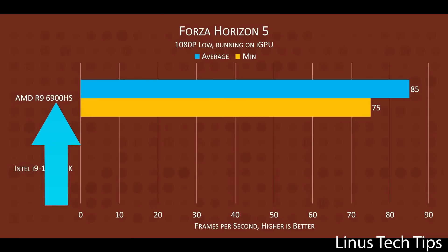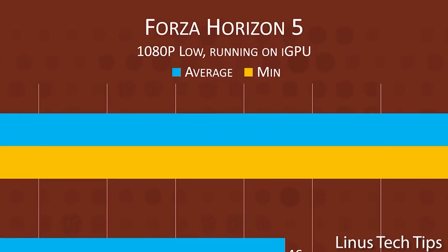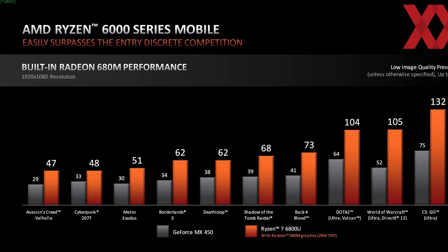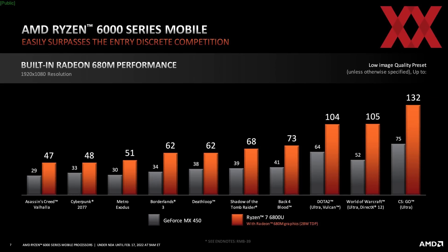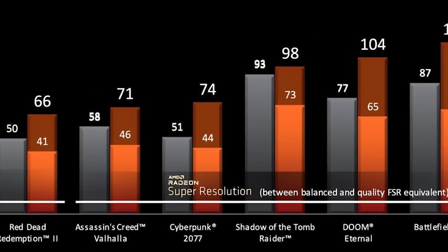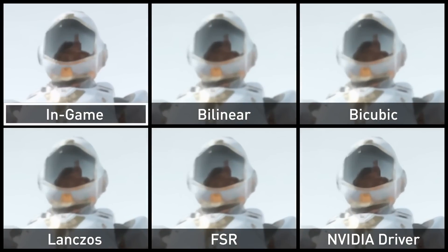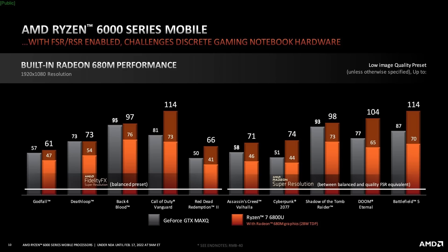In the 6900HS, AMD's iGPU got nearly double the performance when compared to Intel's 12900HK in Forza Horizon 5. But the crushing doesn't stop there. According to AMD, their 680M in the 28W 6800U, which is an ultra-low power part, actually beats Nvidia's MX450. And even better than that, with FSR enabled, it can beat Nvidia's 1650 Max-Q. Of course, Nvidia does have similar upscaling tech that may work on the 1650, but this is seriously impressive.